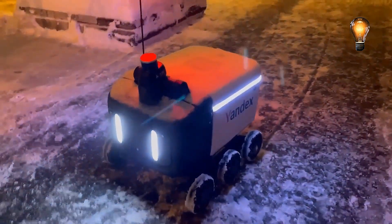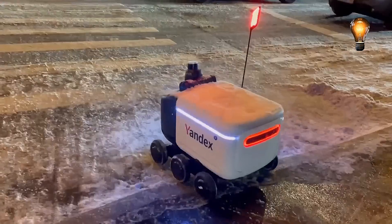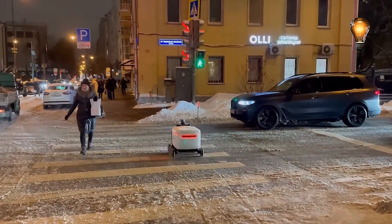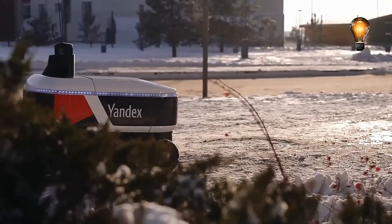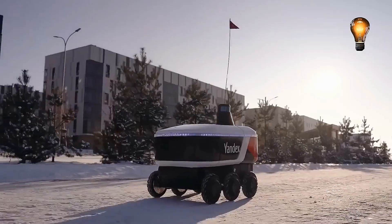Moreover, the R3 variant has a 16-gallon compartment and can carry a payload of 44 pounds. The battery can be changed easily and fast, and one charge can last around 8 hours. The upgraded LiDAR and fisheye lenses, independent spring axles, 5 cameras, 10 ultrasonic sensors, and 6 in-wheel motors are also noteworthy.